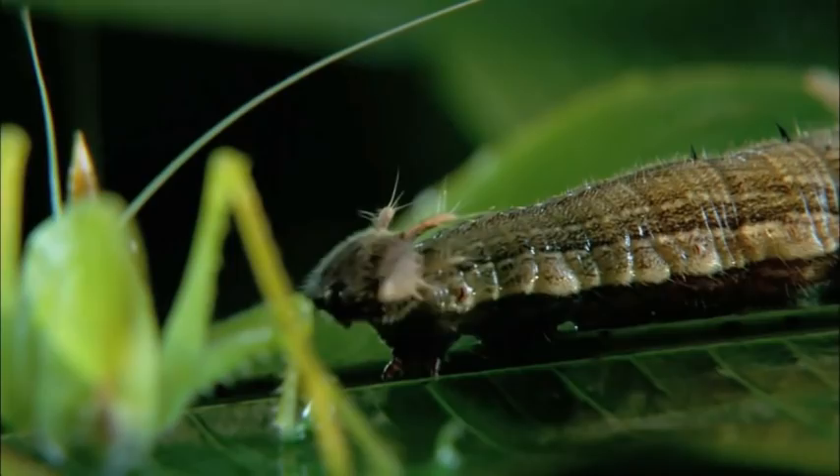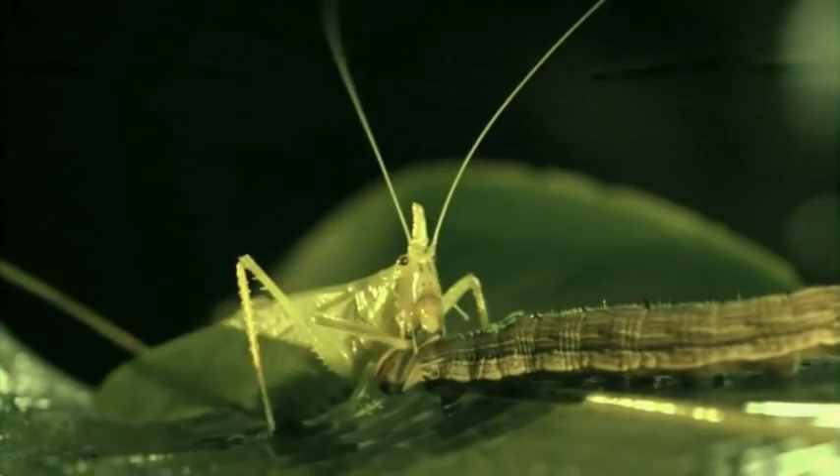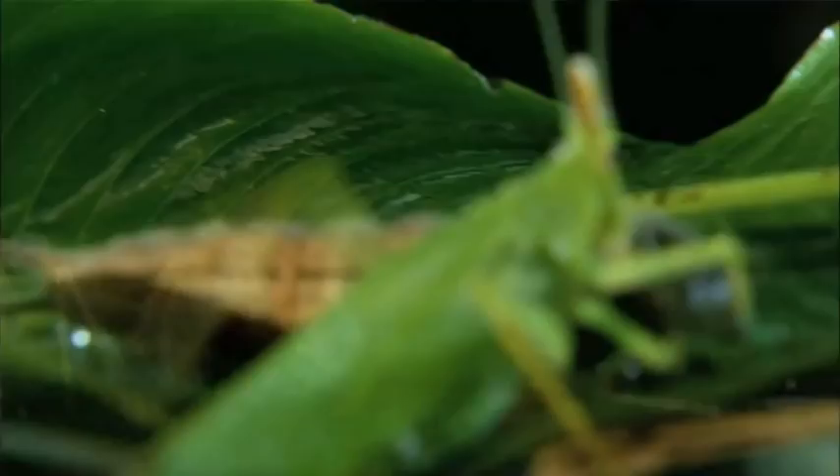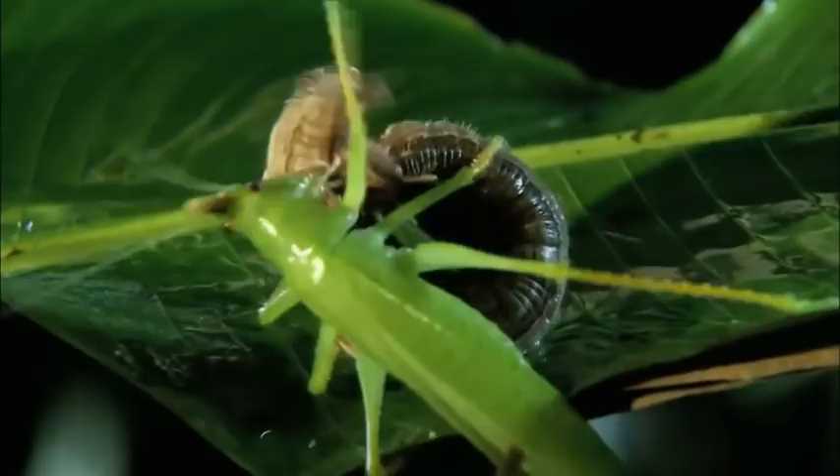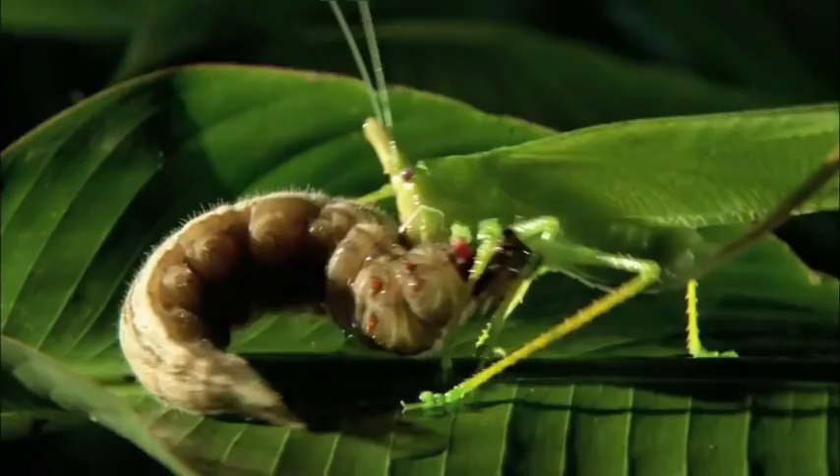The katydid cuts the caterpillar's performance short with a surgical strike. Bravely, the caterpillar tries to twist free. It lashes with its forked tail, desperately trying to get in a bite.